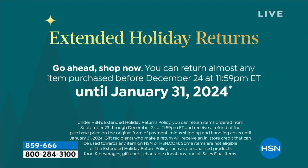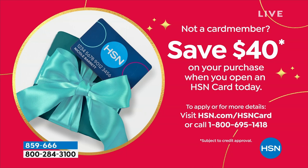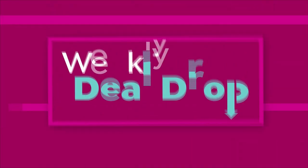We've extended holiday return. Right now, when you pick something up — whether it's a gift, something for your home, or maybe the today's special — you have until January 31st, 2024 to make that final decision if you want to keep it or not. Also, if you do not have the HSN card, today is your day because you will get $40 off your first single item purchase. Call 1-800-695-1418, talk to one of our representatives, and you'll get your card and $40 off your first single item purchase.